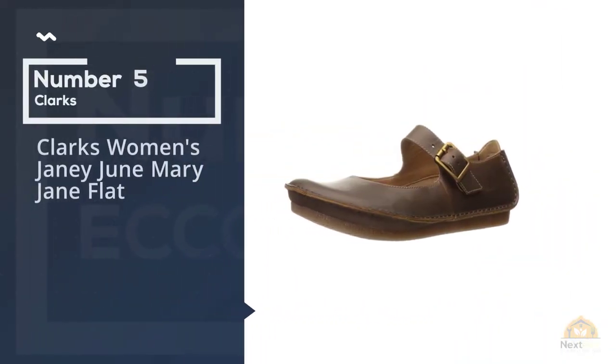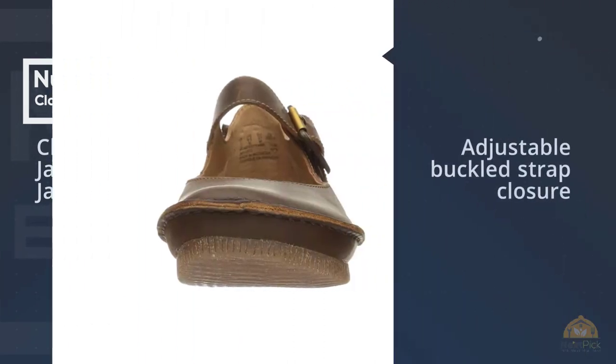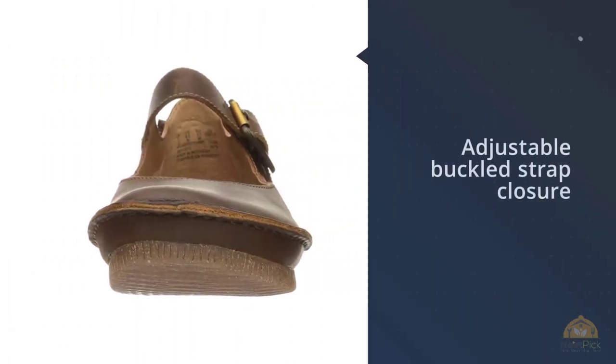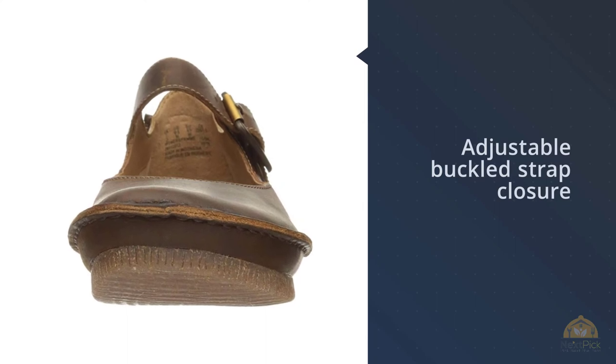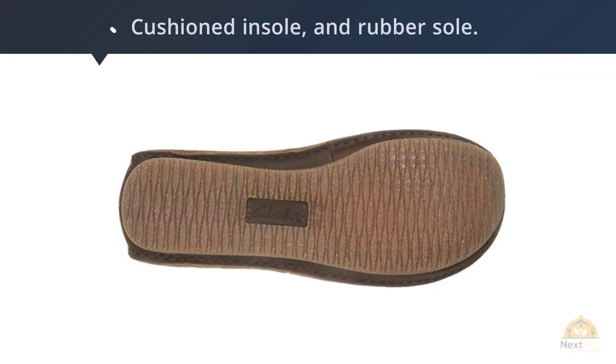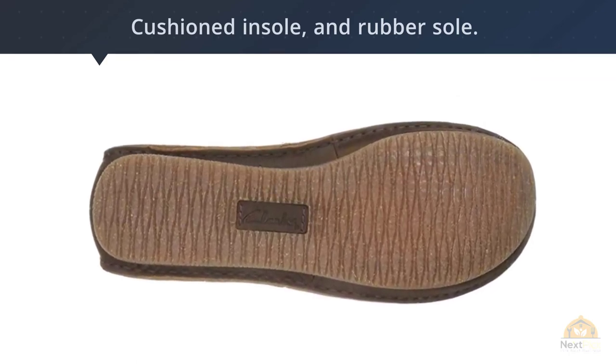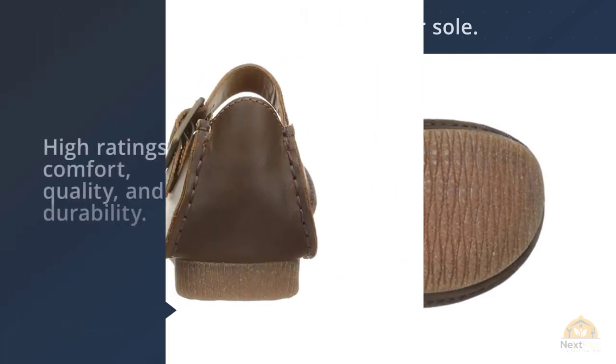Number five: Clark's Women's Janey June Mary Jane Flat. These funky Mary Jane flats by Clark's have an adjustable buckle strap closure, a wide toe box, a cushioned insole, and rubber sole. They also add a tiny bit of height with a 0.5 inch raised heel. These shoes have high ratings for comfort, quality, and durability.